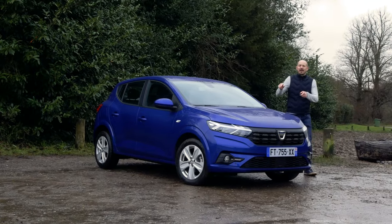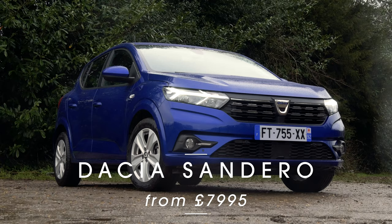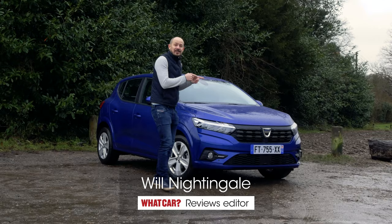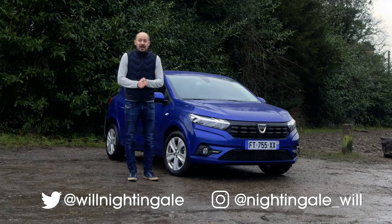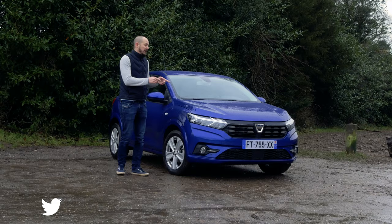This is the brand new Dacia Sandero, and it is by far the cheapest new car in the UK right now. But it isn't just cheap — we actually reckon this is the best small hatchback you can buy. So stay with us, and in this video I'll be telling you exactly why that is. Make sure you stay watching right to the end, because I've got an important revelation about this car that might surprise you.